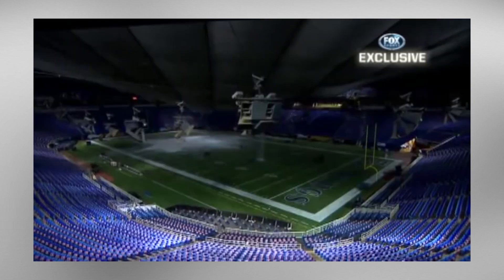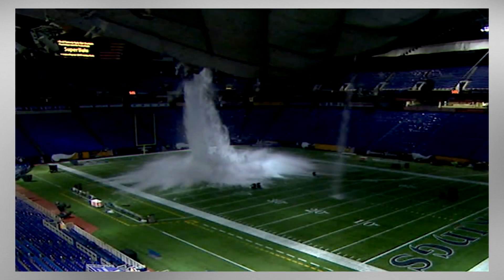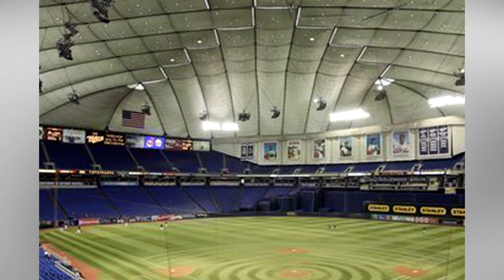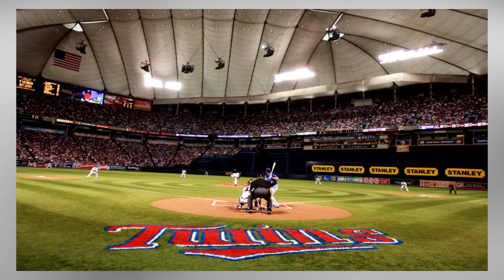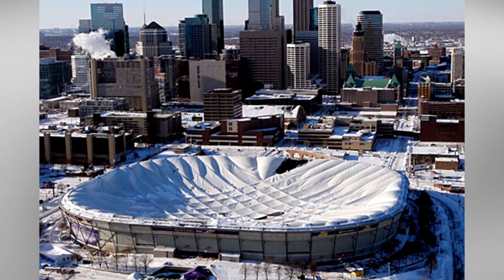About two years ago, I made a video on the collapse of the Hubert H. Humphrey Metrodome in my old video series called Abandoned History. Since I don't use that series or title anymore, I thought it'd be really interesting to update this video to my newer, more modern standards and add some new information and photos mixed in with some of that original content. So enjoy this remastered version of Abandoned History, Episode 20-something: The Collapse of the Hubert H. Humphrey Metrodome.